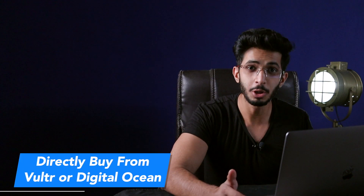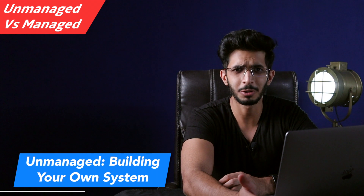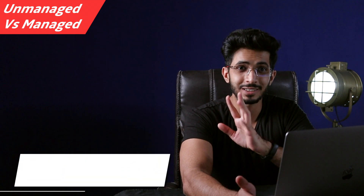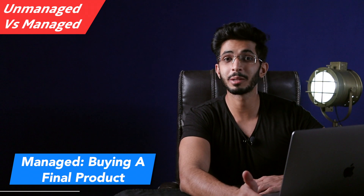You can buy these servers directly from Digital Ocean or Vultr, but that will be unmanaged. On Cloudways you get managed servers. The main difference is that unmanaged servers are like building your own PC — you figure out the parts, cooling, software installation, optimization, security, and backups. Everything is on you. Managed servers, on the other hand, are like buying an Apple laptop — you pay a premium for hardware and software taken care of. So you can either save money or save time and effort.